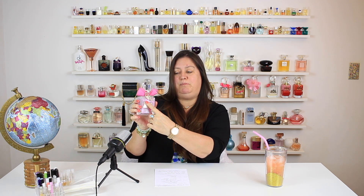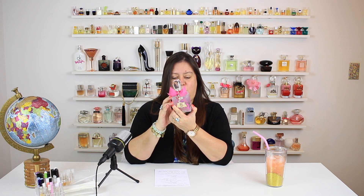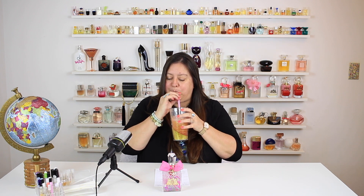The bottle has a lot going on. There's a big Juicy Couture logo on the front, but the bottle is frosted, and at the same time there's pink and purple like paint splotches just splattered all over the bottle. It is really cool — it's a beautiful bottle. I can't wait to see what this smells like!